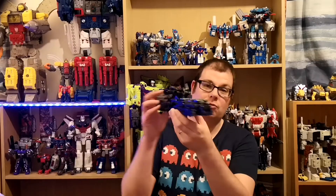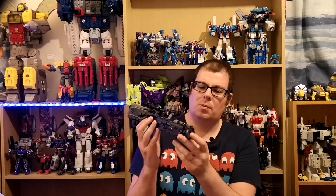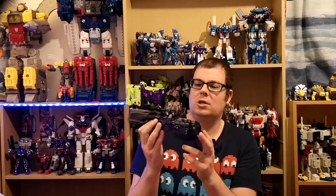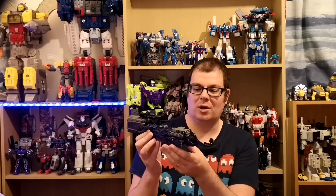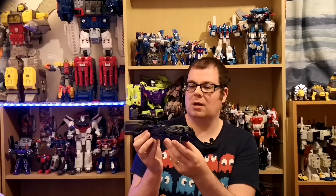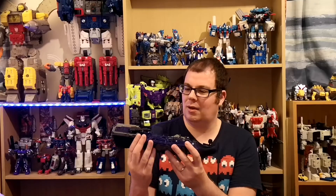The second figure I picked up was Astrotrain from Earthrise — and also Siege. He's really good. I know a lot of people are a bit upset with his size, but I think the engineering and the plastic quality definitely make it worth the price. We have to remember that Siege and Earthrise are now operating on a somewhat rebooted scale, so I definitely recommend picking him up.